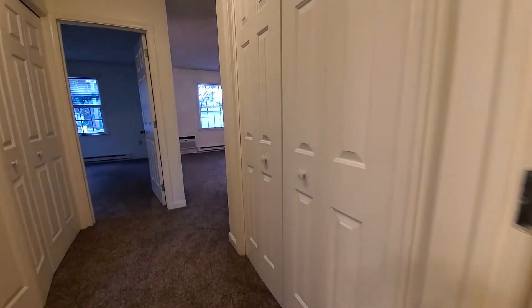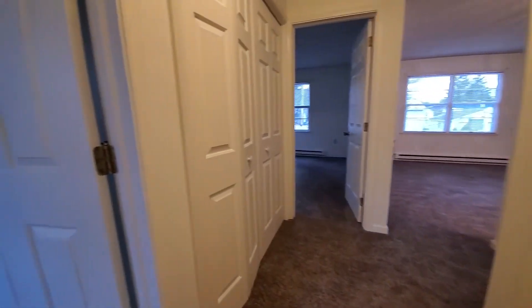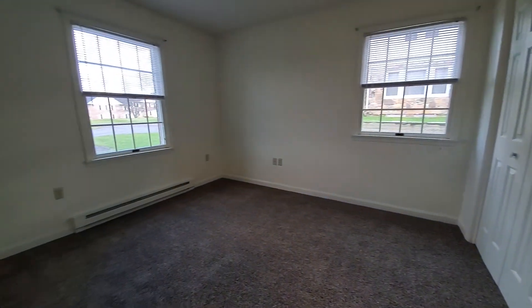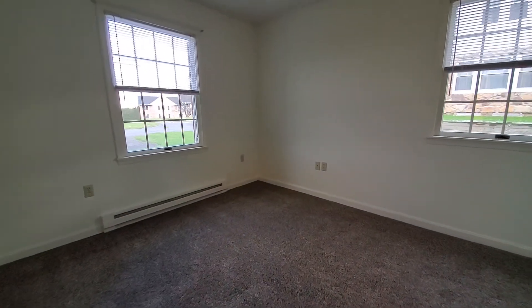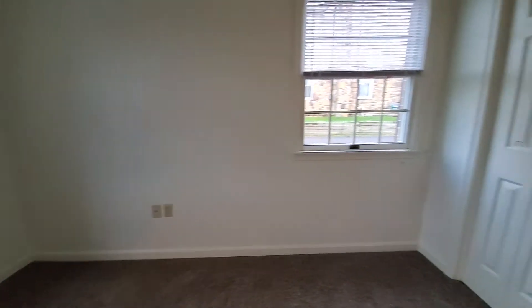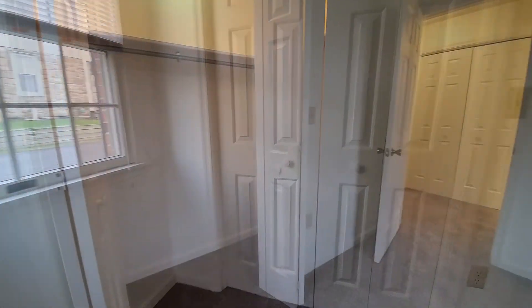Now we'll walk back to the smaller bedroom which is about 130 square feet. This room also has a nice sized closet with a light, and all of the carpet in this home is brand new.